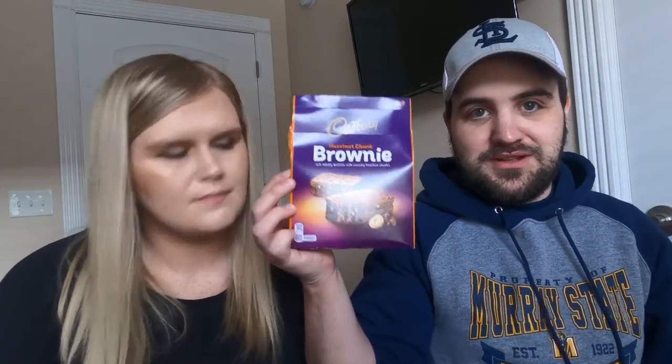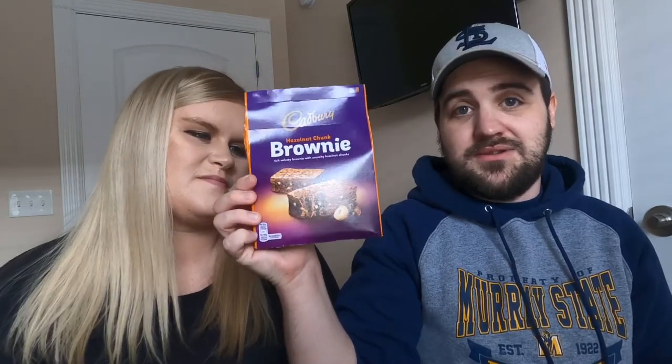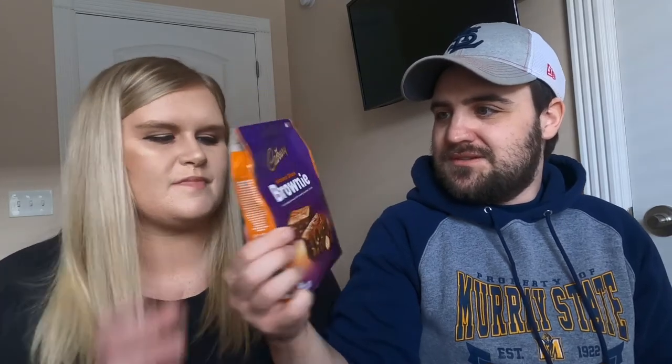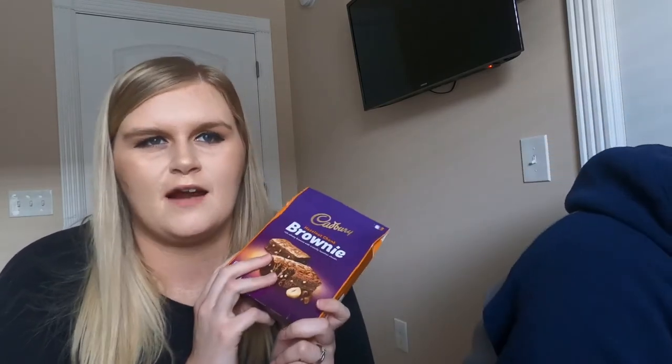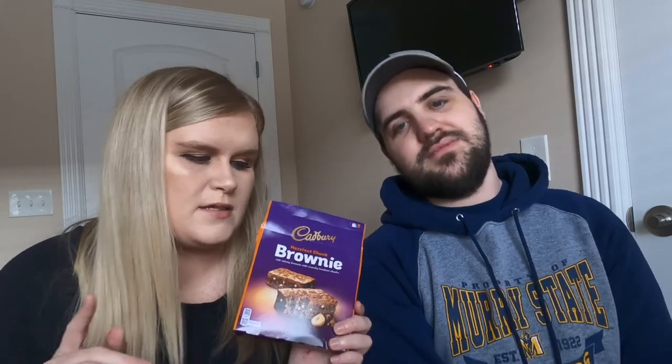Brownies! We love chocolate brownies because we like to eat fatty foods. These are more for Kayleigh because they've got hazelnuts in them and I'm not really a hazelnut fan. Cadbury is kind of their version of Hershey — we do get Cadbury here, but there you're going to see Cadbury everywhere. Everything here is usually made by Hershey, but we have quite a lot of Cadbury to show you.